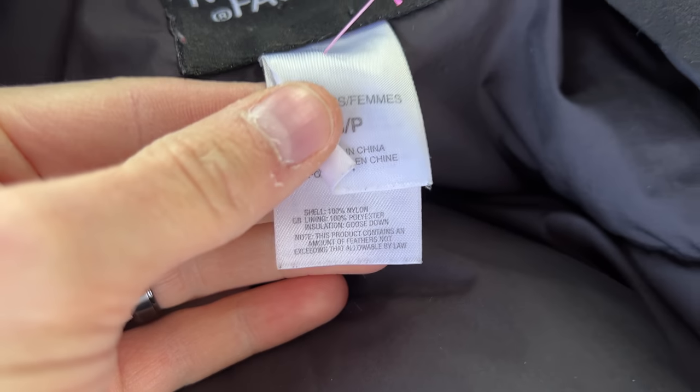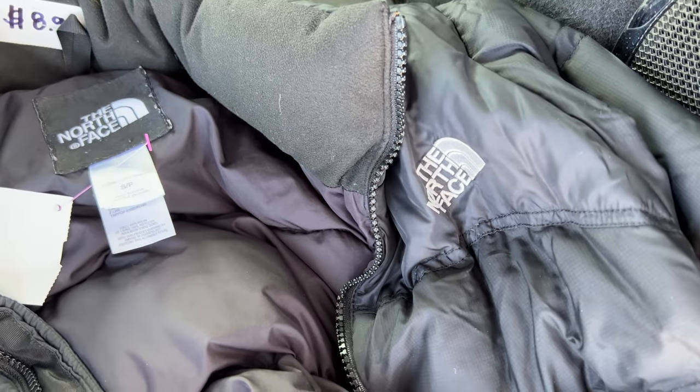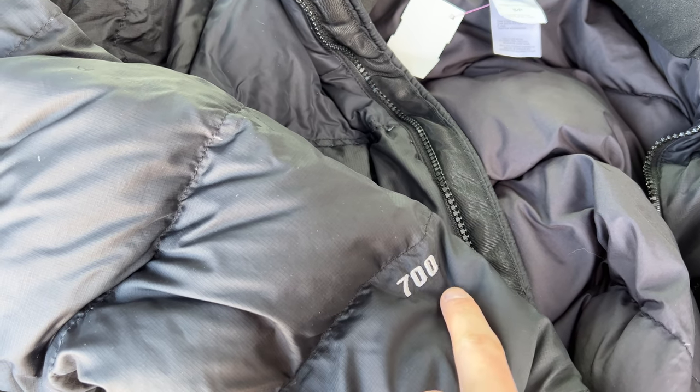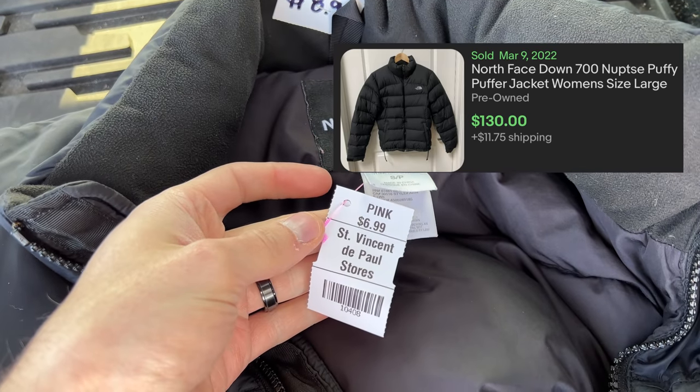The label says goose down insulation, and then on the sleeve — North Face is nice because the sleeve tells you the fill power — it says 700 fill. That is a pretty high fill. The higher the number, the more value it's going to have. So yeah, that is an awesome score for seven dollars.